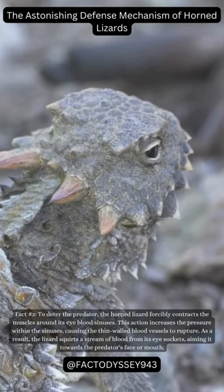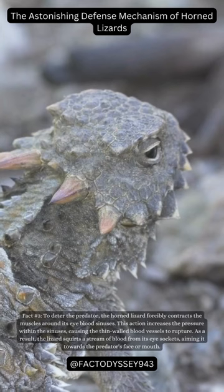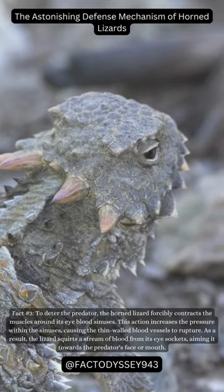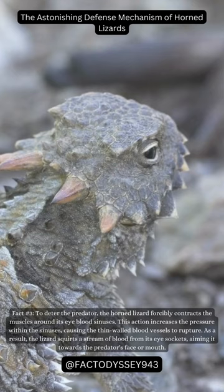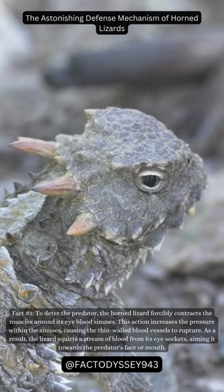Fact number three: to deter the predator, the horned lizard forcibly contracts the muscles around its eye blood sinuses. This action increases the pressure within the sinuses, causing the thin-walled blood vessels to rupture. As a result, the lizard squirts a stream of blood from its eye sockets, aiming it towards the predator's face or mouth.